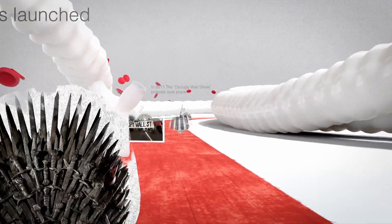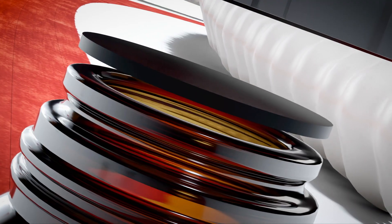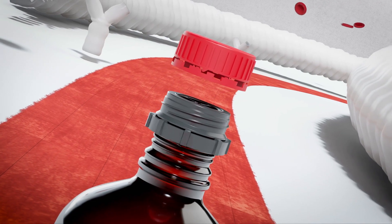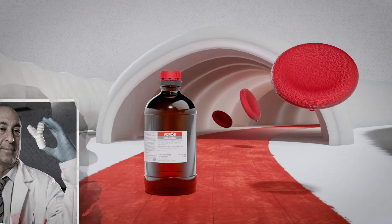2011 was the year that ACROS Seal launched the black bromobutyl septum, a successor to the former Teflon and silicon model. As new materials were being developed for use in synthetic organs in this year, ACROS Seal continued to pioneer new materials to deliver a more effective, long-lasting product seal.